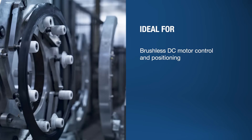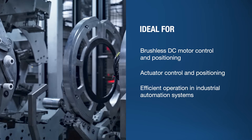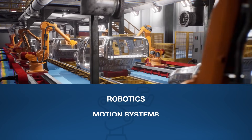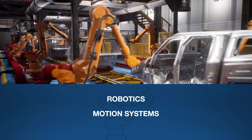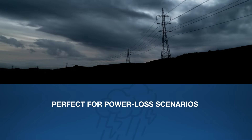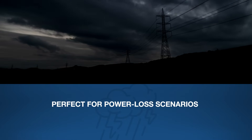It enhances precision in brushless DC motor control, improves actuator positioning accuracy, and supports efficient operation in industrial automation systems. Whether in robotics or motion systems, the ADMT-4000 delivers high-accuracy tracking, optimizing performance and efficiency. Its advanced magnetic sensing technology ensures seamless operation in power loss scenarios, making it a game-changer for demanding high-precision environments. The Analog Devices ADMT-4000 sets a new standard for reliable, high-accuracy position tracking in critical, power-sensitive applications.